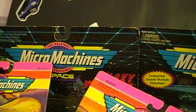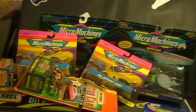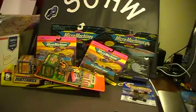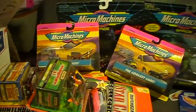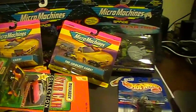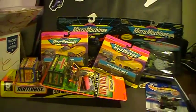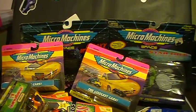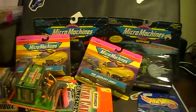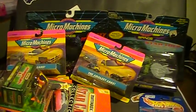That was my haul — sorry if it was a little long. A lot of Micro Machines. Let's get an aerial view — kind of a look at everything I found. And as always, everything is up for trade. If it sounds fair, I'm always about it. I bought these at a good price, so maybe we could work something out.